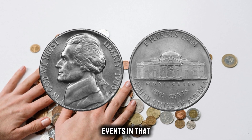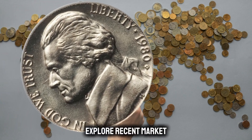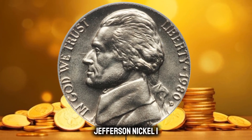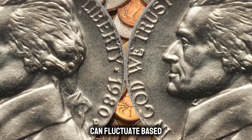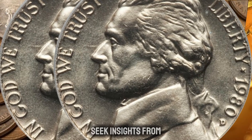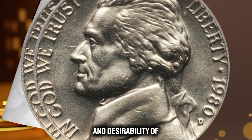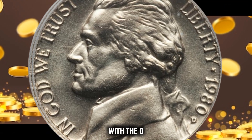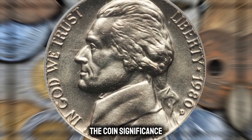Consider factors such as the mintage numbers, the significance of the die error, and any notable events in that year that may influence its rarity. To determine the coin's value, we'll explore recent market trends and sales data for the 1980 Jefferson Nickel with the die error in good condition. We'll also seek insights from numismatic experts and collectors who can shed light on the rarity and desirability of this coin.